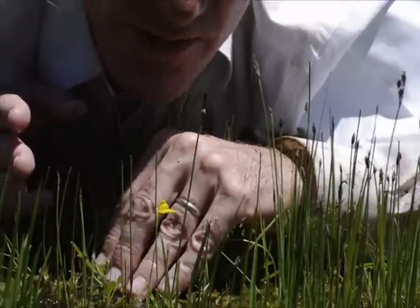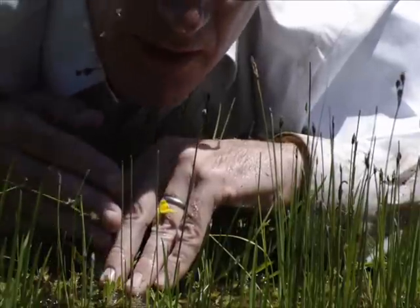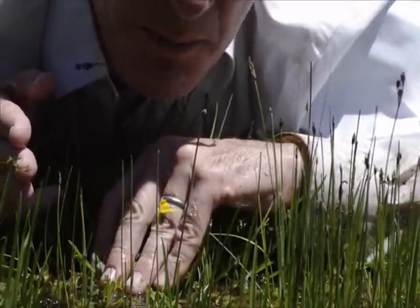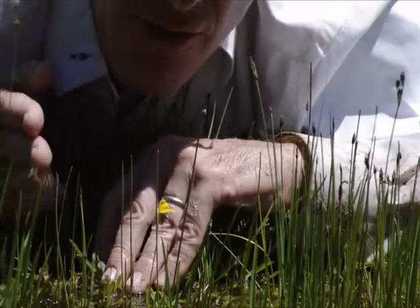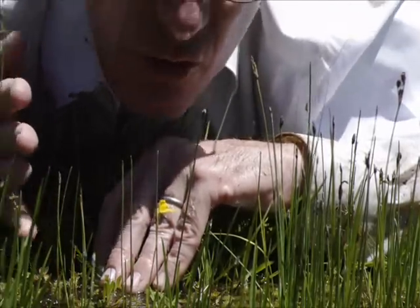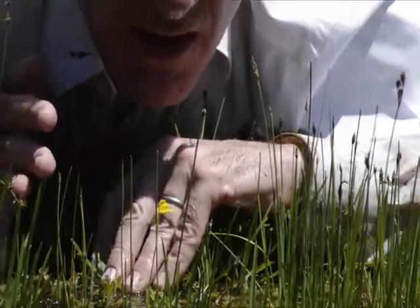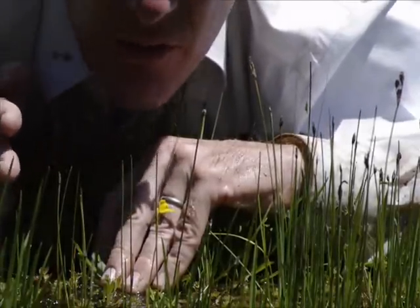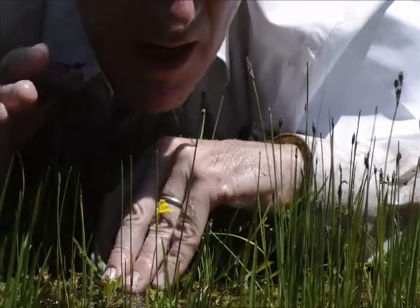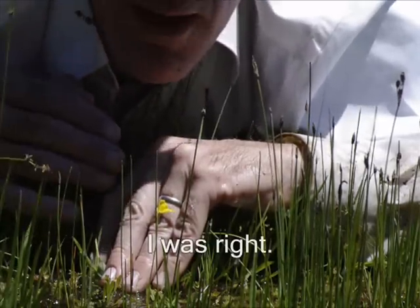So this is really interesting stuff. This is clearly Utricularia Intermedia — the strongly dimorphic shoots, the nature of the ultimate leaf segments. But the inflorescences are really, really short, only about five centimeters, two inches tall. Very interesting stuff. I'm going to look at the quadrifids tonight under a microscope to make sure that it is absolutely Utricularia Intermedia, but I'm confident that it is. It's a really interesting population of plants.